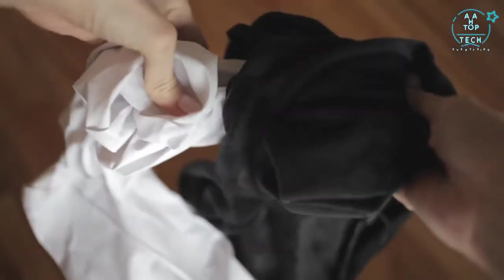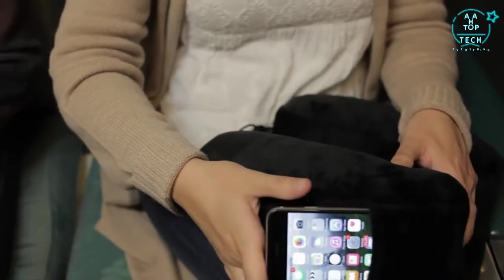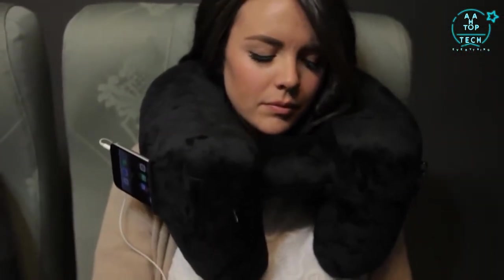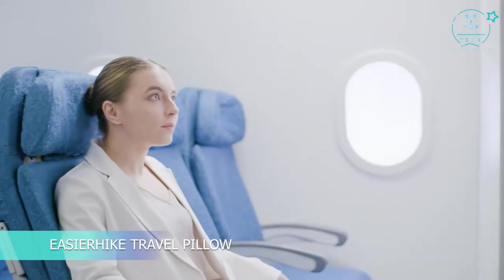The soft touch micro fleece is removable, making it simple to throw in the wash to get rid of those drool stains — we all do it. On the outside of the pillow, we've included a small pocket that can be used to keep your phone or other valuables close by. No more digging through the seat pocket in front of you to change a song or having it fall out of your lap when unexpected turbulence occurs.